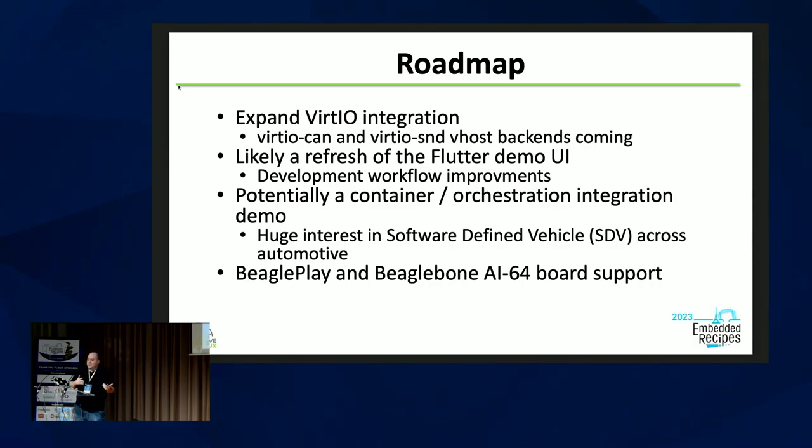Our roadmap is an evolution of these last couple of years. Panasonic are really big in virtualization and VirtIO technology, so we'll keep expanding VirtIO use. Getting a nice upstream hypervisor demo basically requires us to use Xen, and Linaro and Red Hat are working on VirtIO automotive protocols, so CAN and sound are supposedly coming soon. There's also been talk about redoing our Flutter apps with a nicer UI, which will likely involve documenting a good workflow going from a design tool all the way down into production.